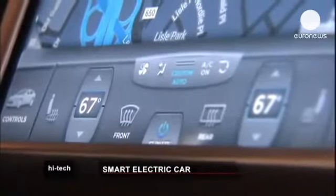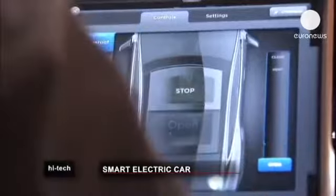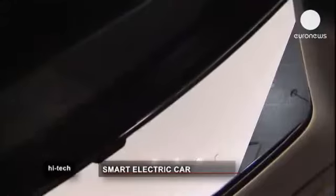No more buttons to press — just a swipe on the touch screen to adjust the settings, including driving options, GPS, temperature, and sunroof.